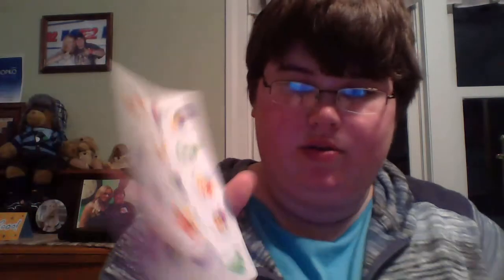And then this is a big stack of ladybugs — all of these are ladybugs. This stack right here is all ladybugs except for this one, and these are like caterpillars that say things like 'you did it,' 'nice work,' 'super.' So that is that stack.